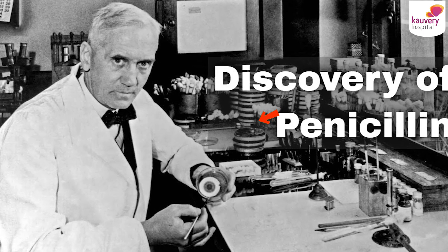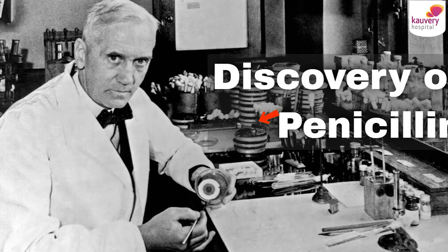The prostate is a gland in males. It is just below the bladder. Sometimes there is an enlargement, and urine flow will be obstructed. Some patients will require surgery.